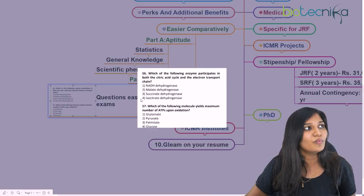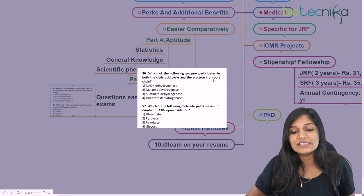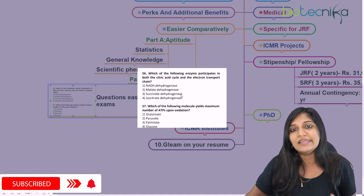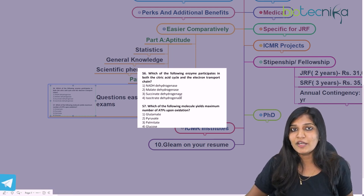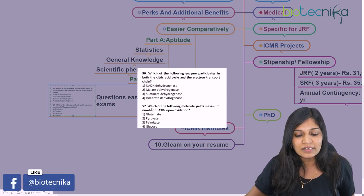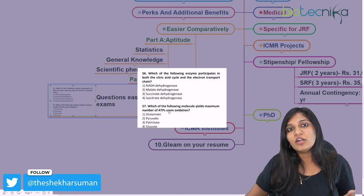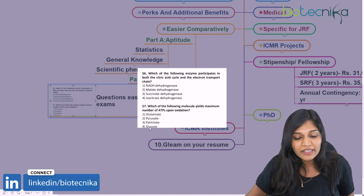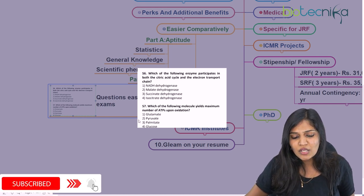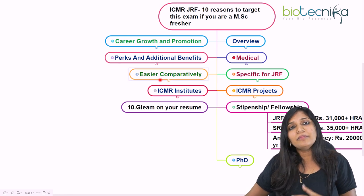The questions are easier compared to most examinations. For example, a 2019 question asks: 'Which enzyme participates in both the citric acid cycle and ETC?' — the answer is succinate dehydrogenase, the only enzyme in the inner membrane of mitochondria acting in both pathways. Another question: 'Which molecule gives the maximum number of ATP upon oxidation?' — the answer is palmitate, a saturated fatty acid. These are direct, straightforward questions.